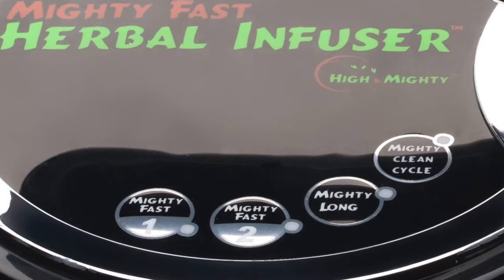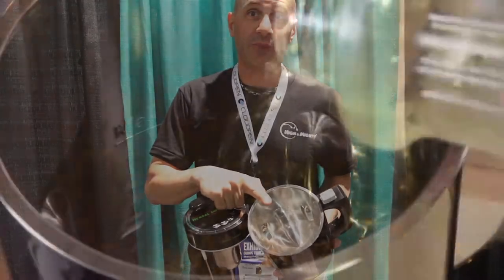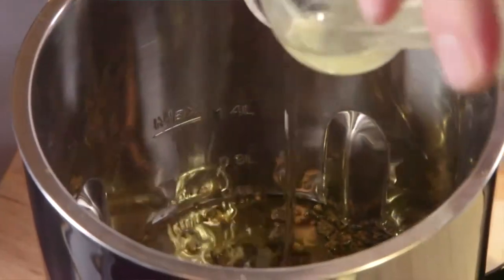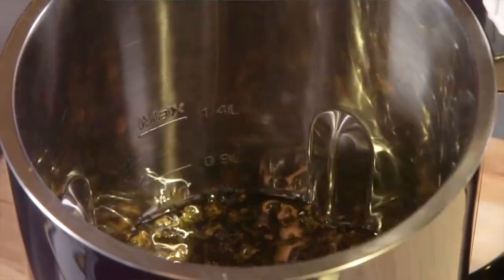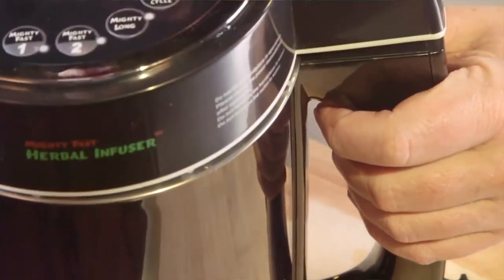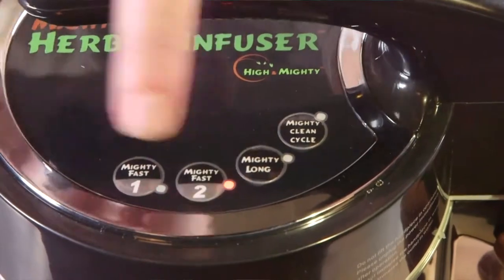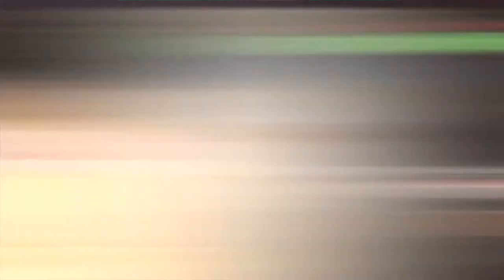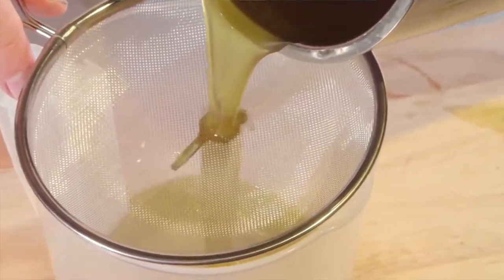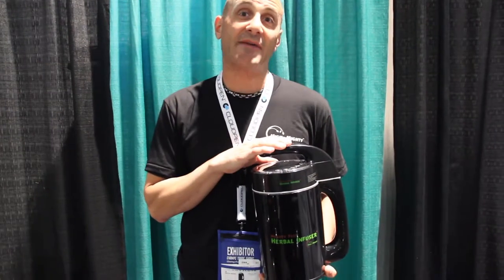Call it the Crock-Pot on steroids. It's a one-button solution — automatic, set it and forget it. You'll put your favorite flour in here, two cups of coconut oil or really any oil or butter that you like melted, put the lid on it, plug it in and hit MightyFast 2 for a 90-minute infusion or MightyLong for a 4-hour infusion. Take the contents out, strain it, and then you're able to cook with it, bake with it, make cookies, brownies, lotions, salves.